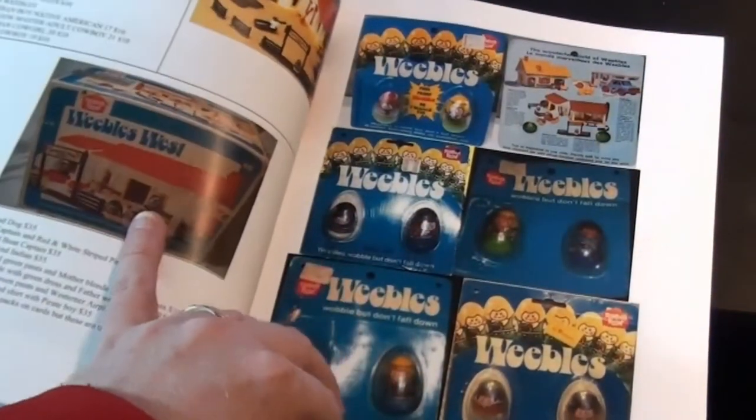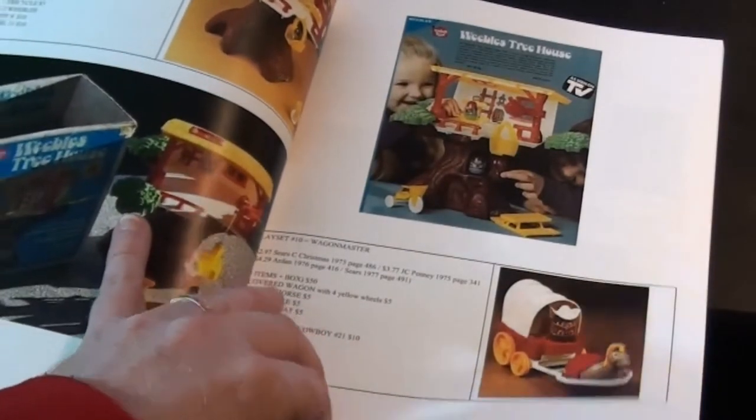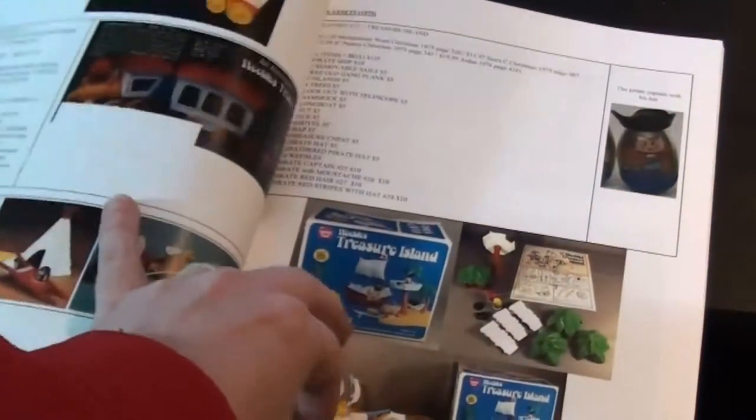If you are a Weebles fan, finally there is a reference. The Weebles are now 40 years old. They've been brought back by Hasbro just in the past year, and there's a whole new line which we'll get to here shortly.